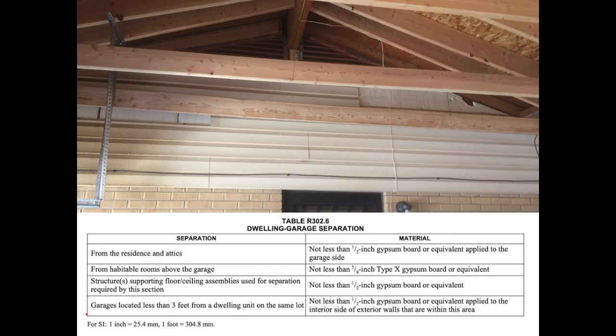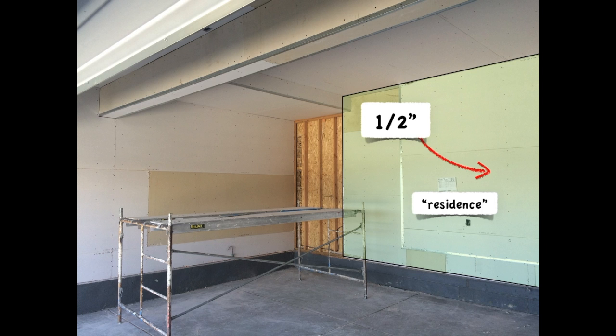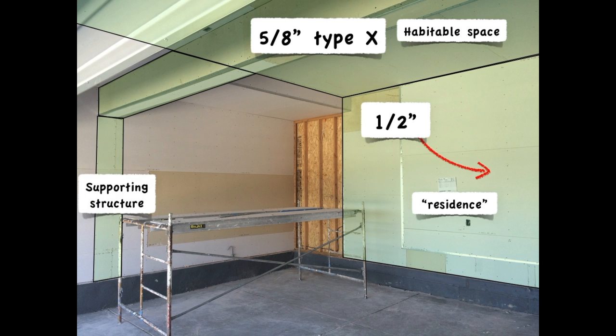Now let's take a look at the different separation conditions in the table and what's required. On the other side of this wall is the residence, so half-inch drywall is required on the walls separating the garage from the residence. There's habitable space above the garage, and since fire and heat like to move upward, 5/8-inch Type X drywall is required on the ceiling below that space above. With this beam being part of that horizontal separation assembly, it should also be protected with 5/8-inch Type X. The post in the wall is a supporting structure to the horizontal separation, so it has to be protected, but only with half-inch drywall.